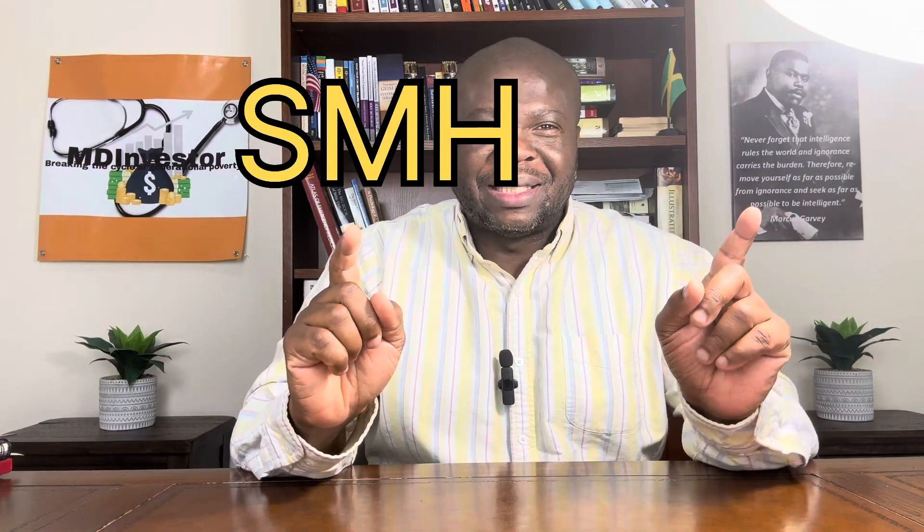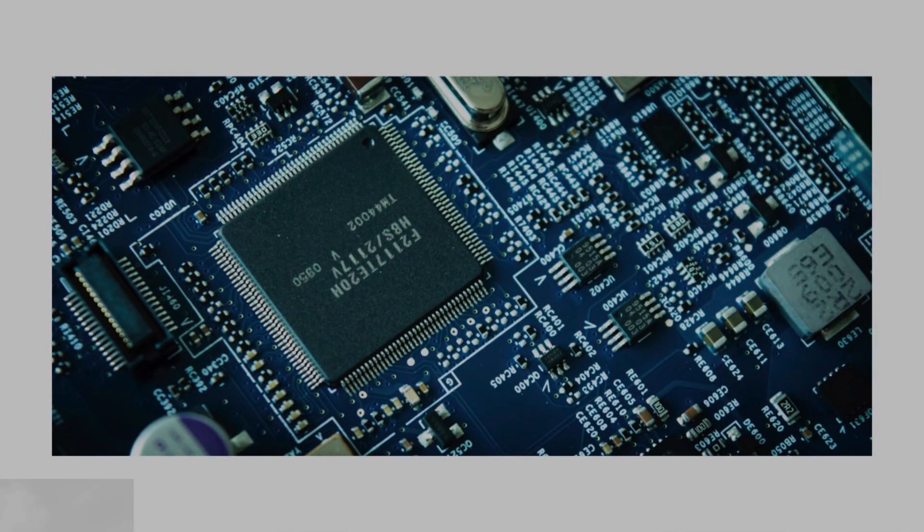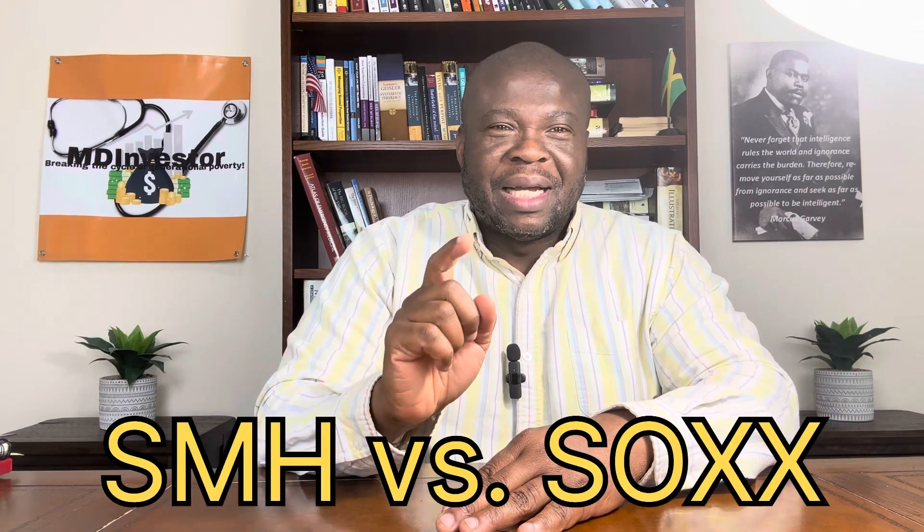SMH or SOX ETF — which one should you choose? These are two great ETFs for exposure to the semiconductor space: SMH from VanEck and SOX from BlackRock. Welcome to another episode of the MD Investor where we will compare SMH versus SOX ETF.